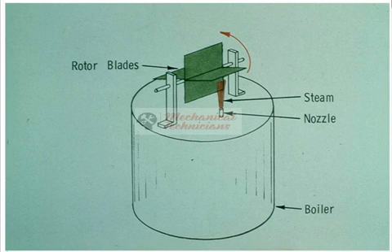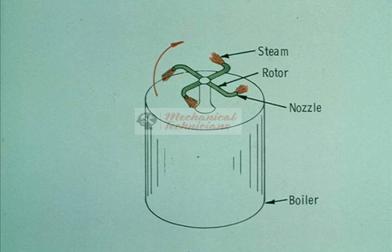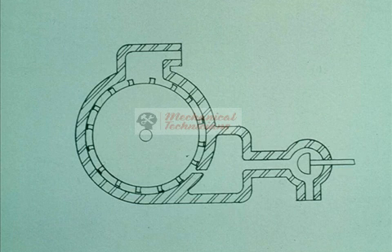Remember: an impulse turbine rotor is moved by the steam striking the buckets and pushing them. The reaction turbine rotor is turned by the steam leaving the blades — the steam goes one way and the rotor goes the other. All commercial steam turbines operate on one of these two principles or a combination of both. Since impulse turbines are by far the most popular, we will concentrate on them from this point on in this course.